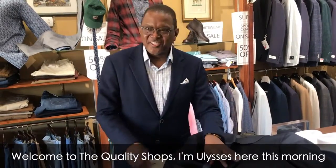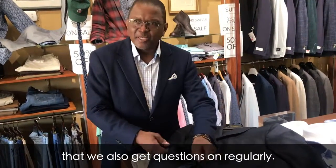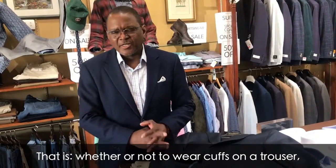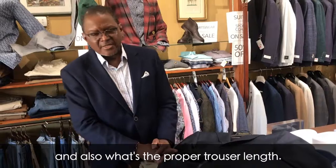Welcome to The Quality Shops, I'm Ulysses here this morning and I want to address a couple of details that we also get questions on regularly — that is whether or not to wear cuffs on a trouser and also what's the proper trouser length.